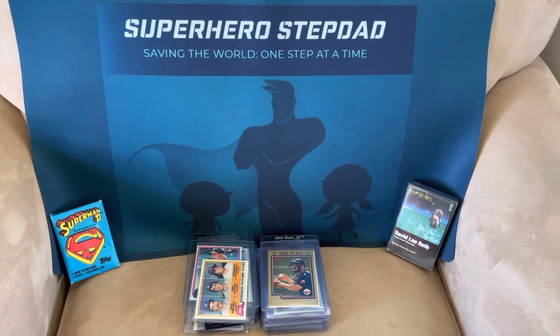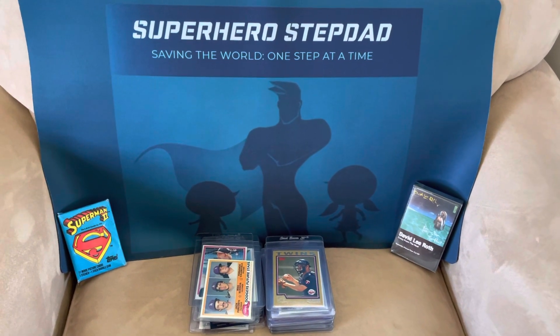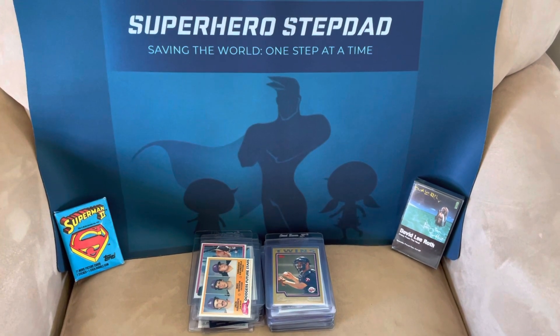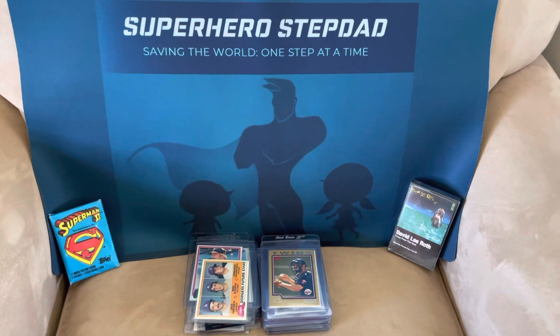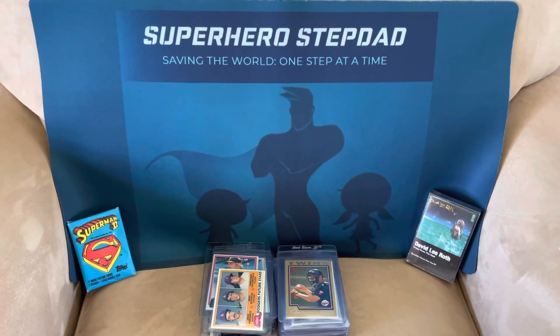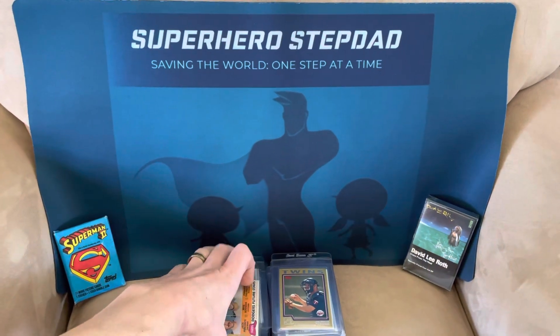Superhero Step Bad back again. I'm going to show you my next part of the PSA order that I'm prepping to send off. This is the more modern cards, which is defined as 1980 to present. There are maybe 40 or 50 cards here. Let's take a look and see what we got.